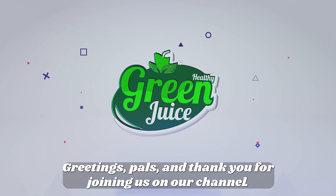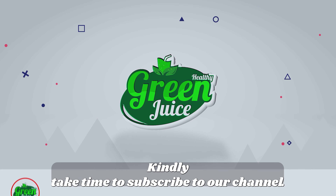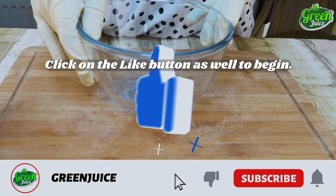Greetings, pals, and thank you for joining us on our channel. Kindly take time to subscribe to our channel and click on the like button as well.